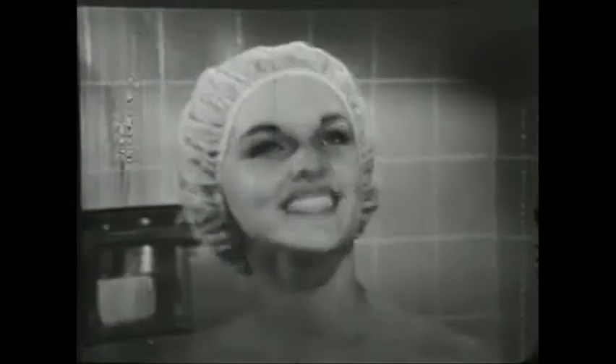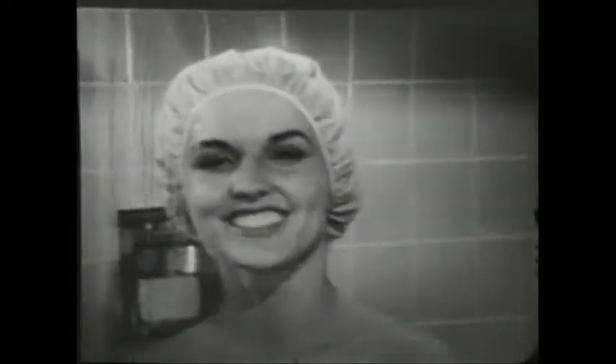Let it rain on your pretty roof. Your curls stay snug and dry under this lovely plastic shower cap.